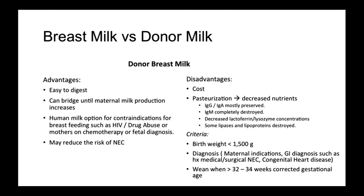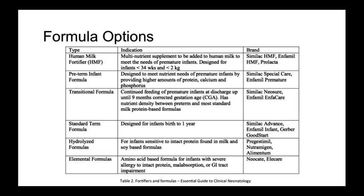You should consider weaning donor milk between 32 to 34 weeks corrected gestational age and transition to either maternal milk as production improves or preterm or transitional formulas. This is a helpful chart that breaks down the many options for nutritional support in the NICU.